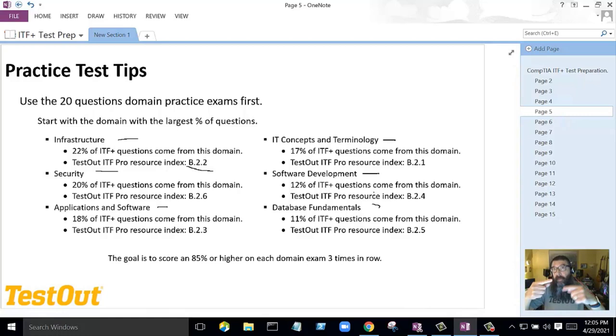Every time students take a domain test, it generates a new random set of 20 questions. The goal is to get consistent 85s on these tests. Be careful because students will start memorizing questions — we have over 700 new questions on the ITF TestOut Pro course. Once they start getting 85s consistently on the first domain, move to the next. Stay with one, master it, go to the next, master it. Once you've mastered all of them, then start looking at the full-blown practice tests.